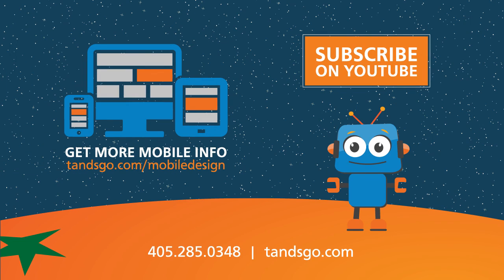Contact your webmaster today to see what you can do if your website is not mobile-friendly. If you don't have one or don't like your webmaster, feel free to contact T&S at 405-285-0348 or visit our website at T&SGO.com.